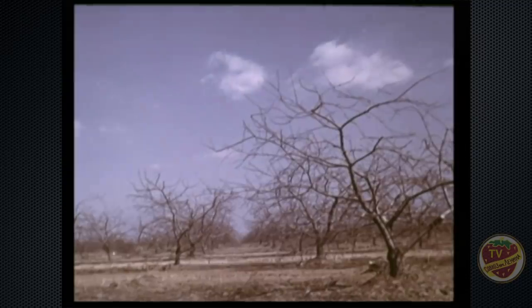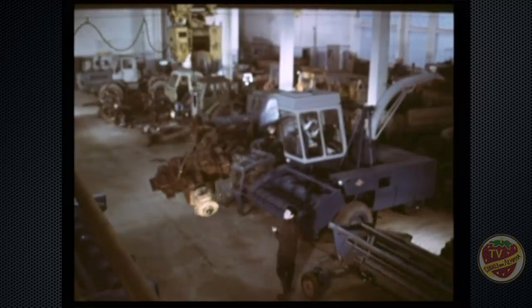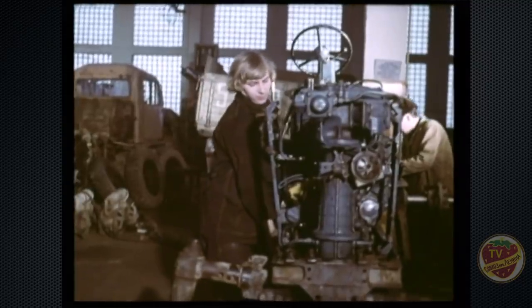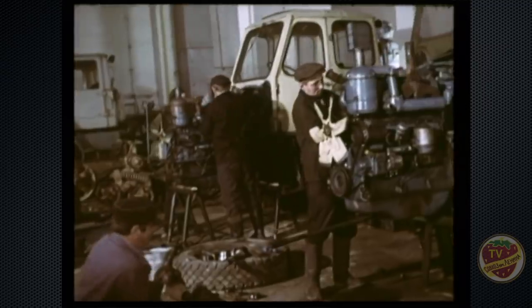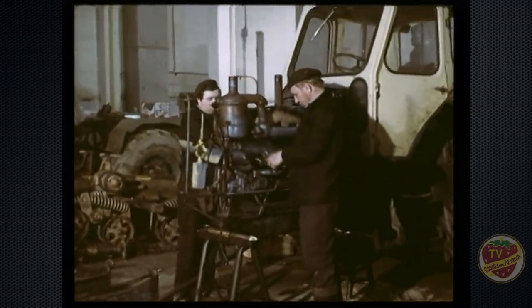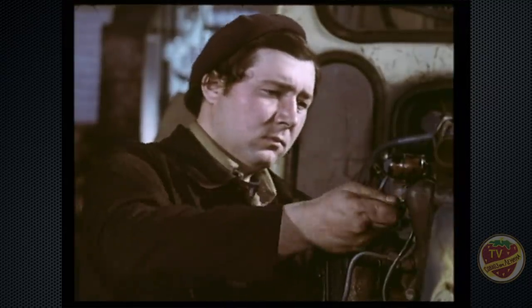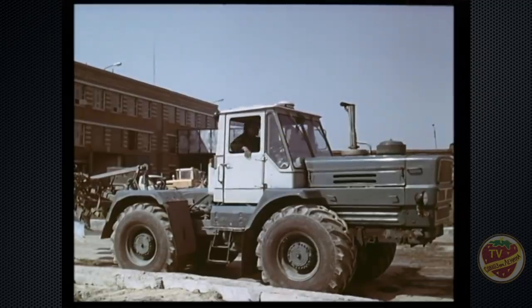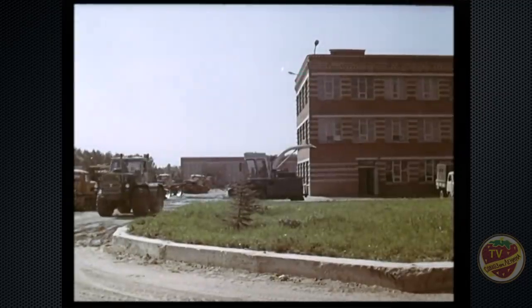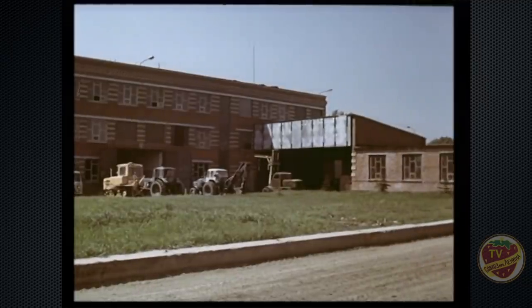Сады совхоза занимают 700 гектаров. Естественно, без механизации здесь не обойтись. Идёт последняя проверка готовности перед выходом в сады. В совхозе создан единый цех механизации, где собраны самые разнообразные современные машины, дающие возможность максимально механизировать все производственные процессы. Есть здесь механическая мастерская, гараж, нефтебаза.